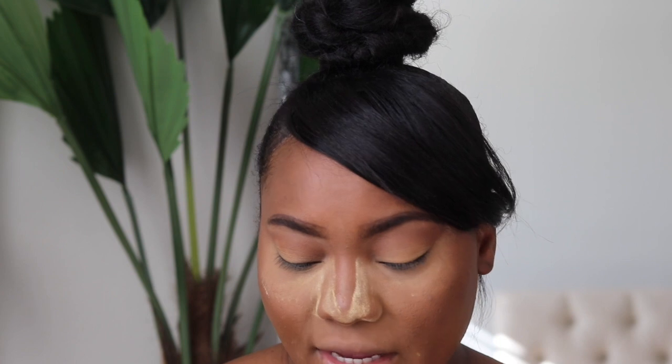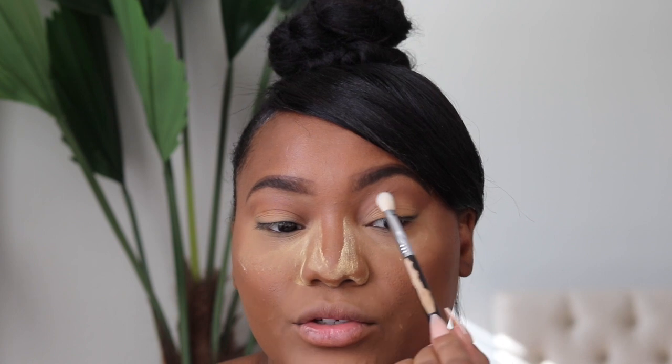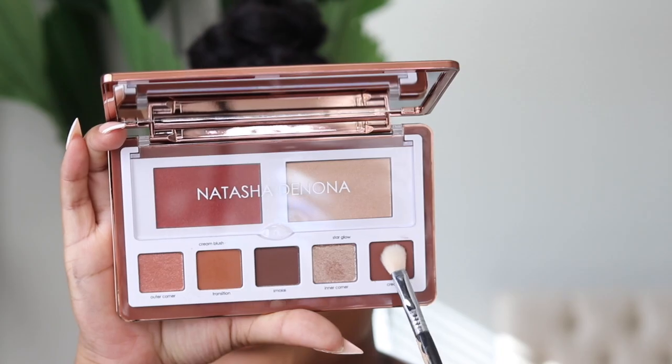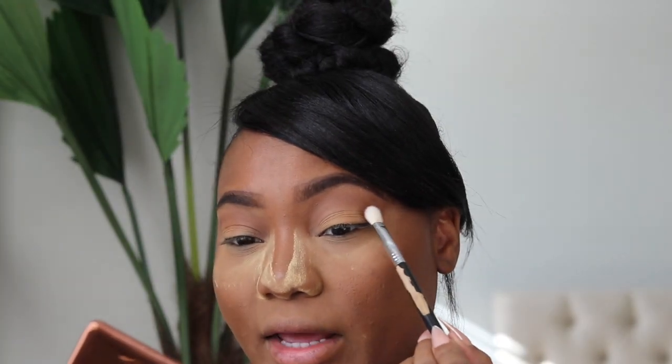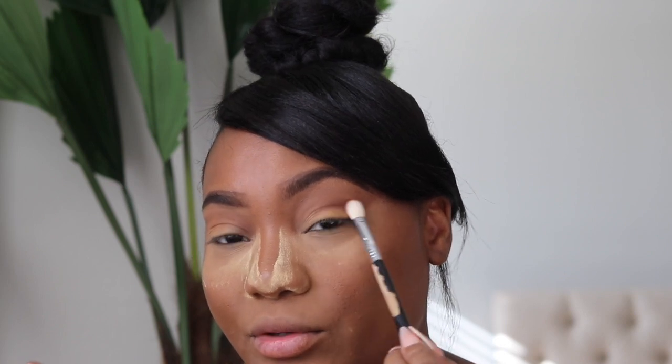That's a perfect transition shade for dark skin — bomb. Next I'm picking up the Sigma E25 blending brush and the shade labeled crease. The transition shade goes all over the lid area, while the crease shade focuses right in the middle of the eye. The crease shade is a bit darker — a beautiful chocolate brown — and I'm pressing that right into the crease. The Sigma E25 blending brush is perfect for that.